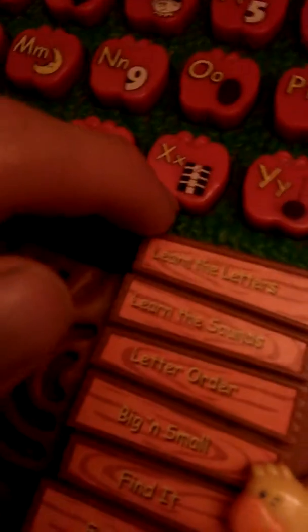Can you find the letter Y? Can you find the letter Z?